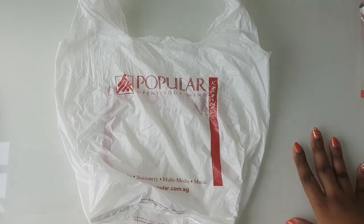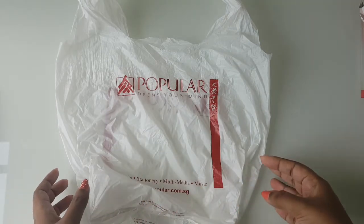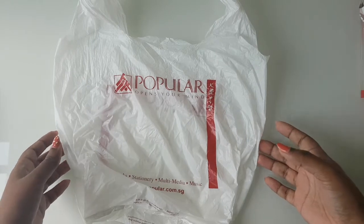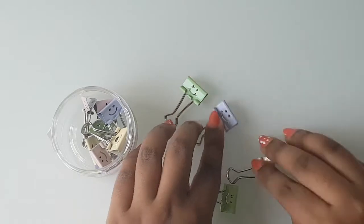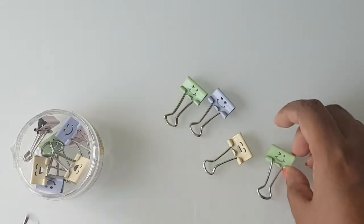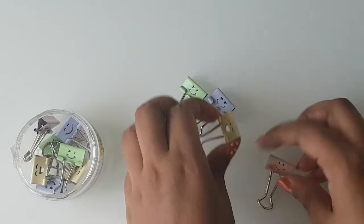Next is a stationery haul! There was a huge sale at Popular — a stationery store in Southeast Asia — with up to 90% off, so I grabbed a couple of pens and stationery items you wouldn't usually find here. First up, I got these cute clips with smiley faces on them. There are four basic ones and they were just $1.50.